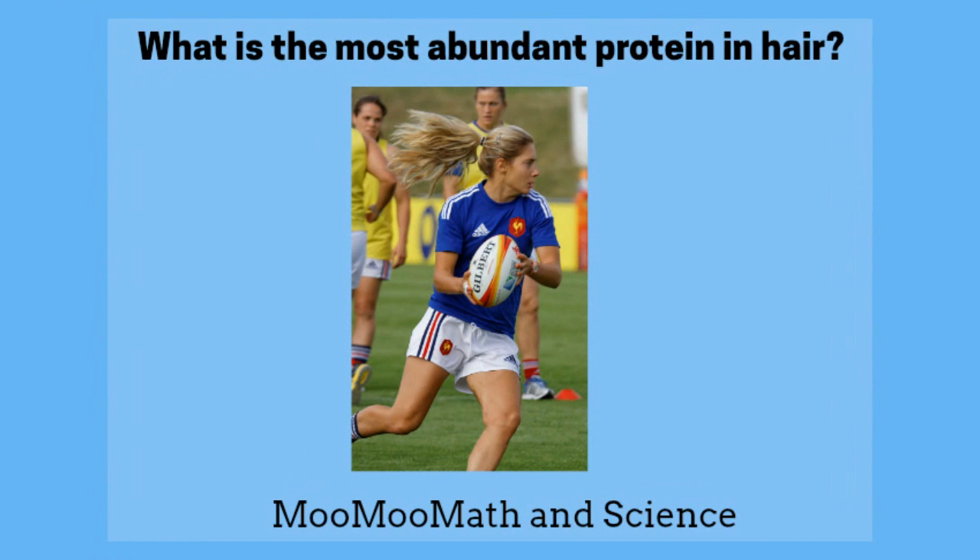What is the most abundant protein in our hair? Our hair is composed mainly of the protein keratin. In fact, keratin makes up between 60 and 85% of our hair. Lately, scientists have begun to understand that this protein in our hair can be used to identify people.